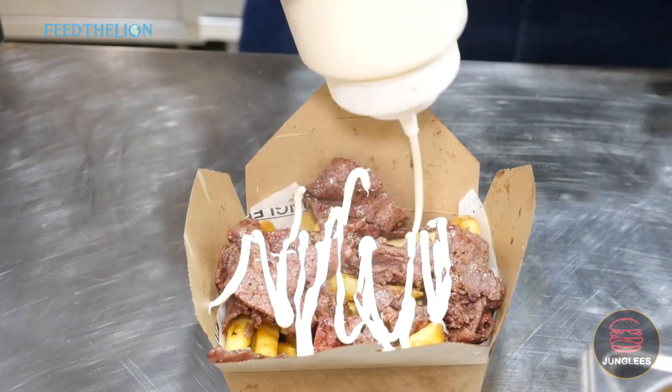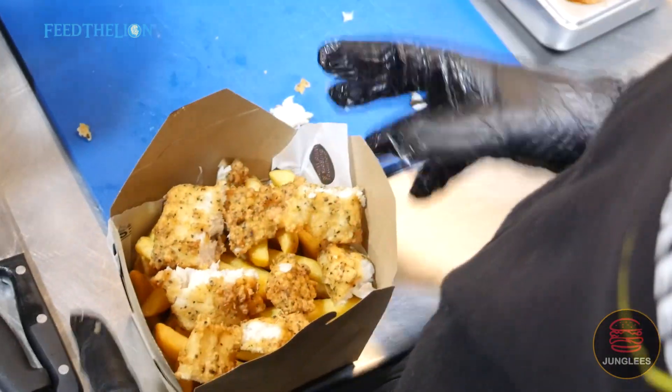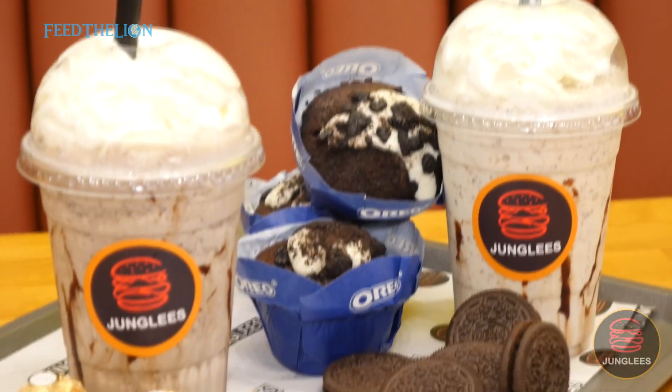We also have a range of extras like the loaded beef fries and the loaded cod fries. That's also quite new and innovative — I haven't seen loaded cod fries anywhere else before. We've got a great range of milkshakes, muffins, and desserts.